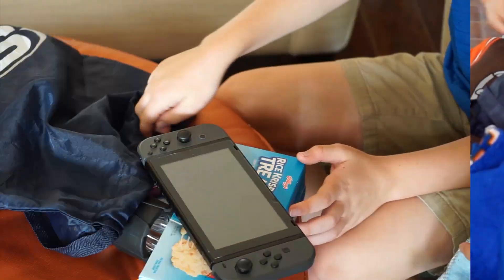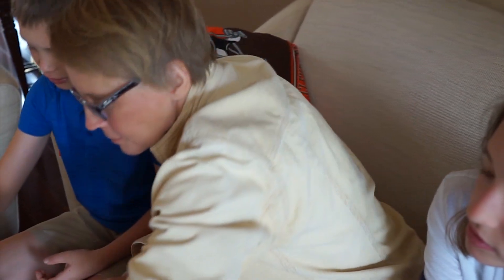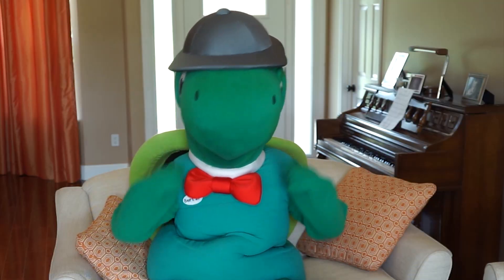Kid kit is all packed up. Now it's important to have a conversation with family about hurricane plans. Talk about your hurricane kits, what you will do during a storm, and how you can help. That's a plan and a kid kit Bert approves of.